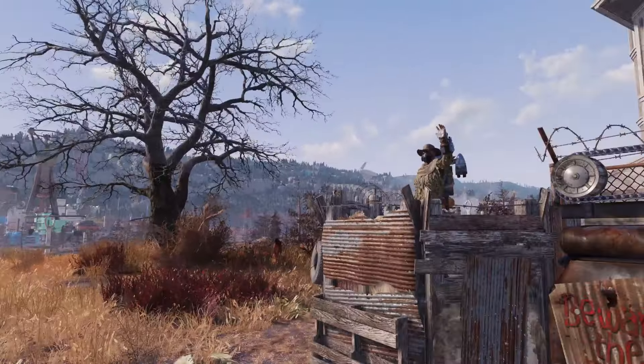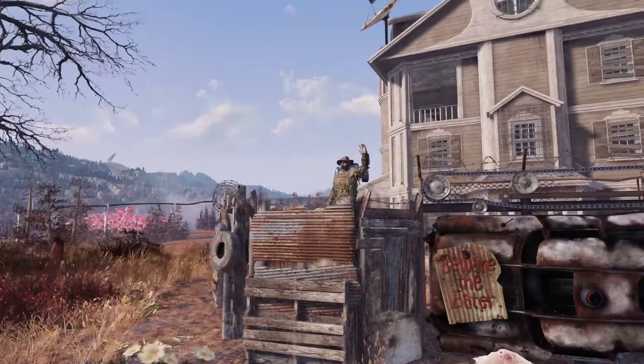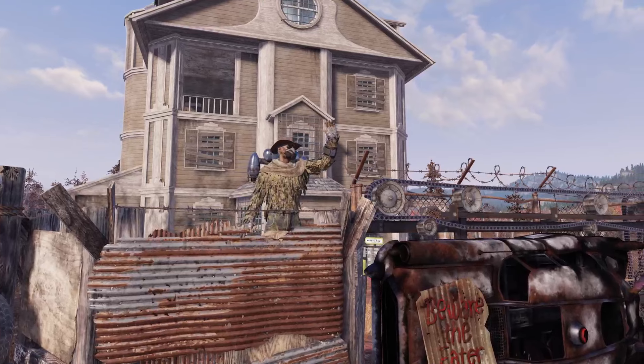Oh, that view is incredible. Hello folks! My name is Navigator, like always, and in today's video we're going to be taking a look at this week's update for Fallout 76.